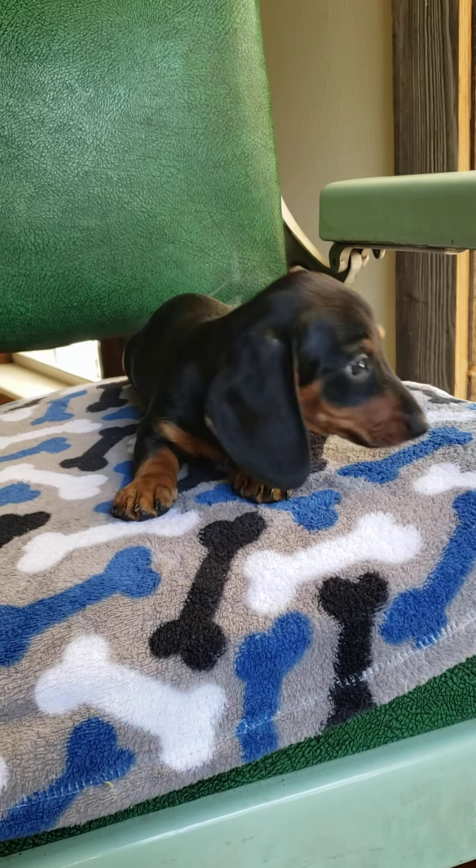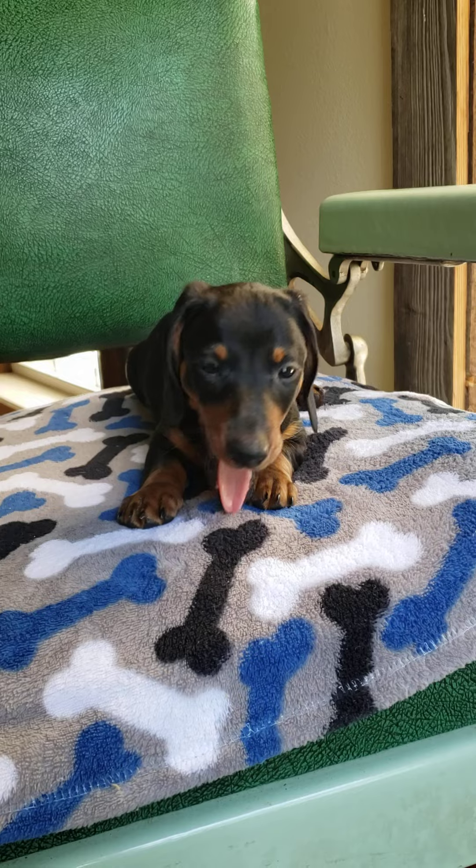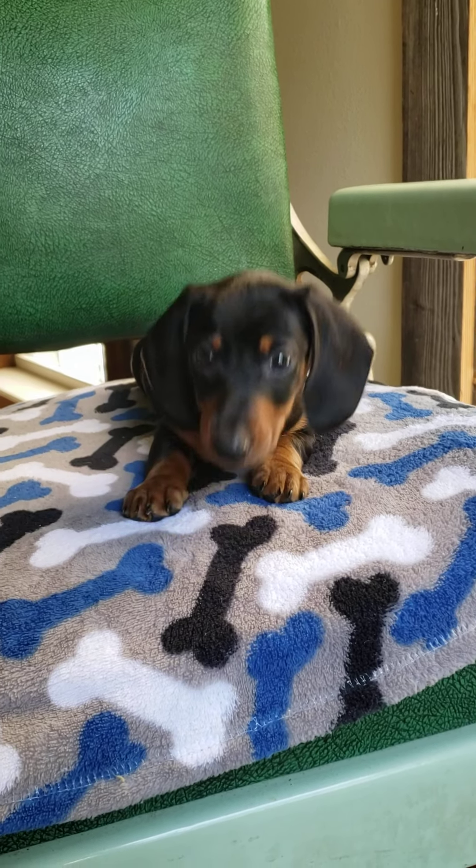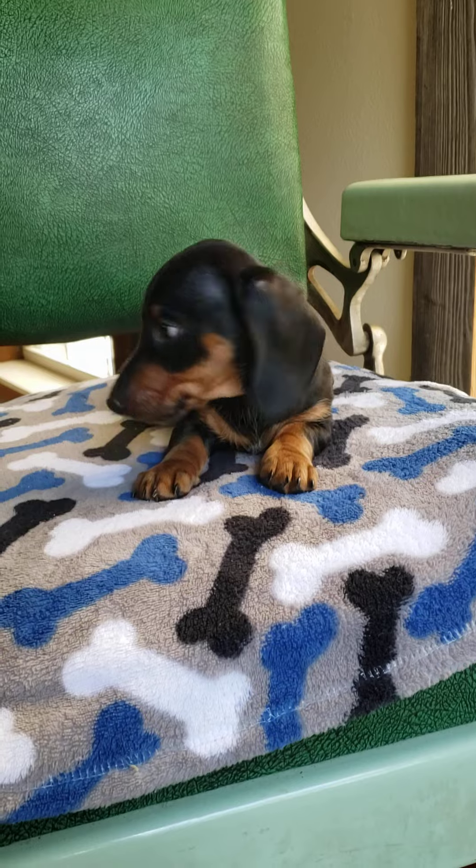This is Freddy. He is a black and tan miniature Dachshund. He's ready to go home today. You can click on my description box to find a link to my website with more information about him.